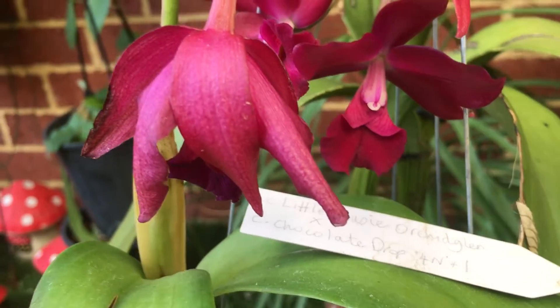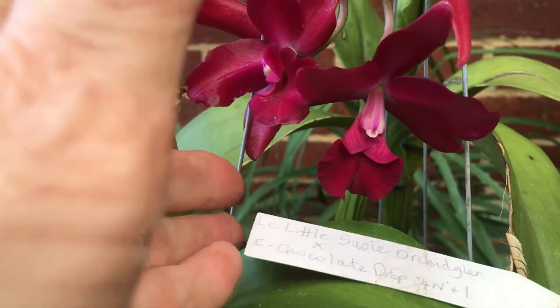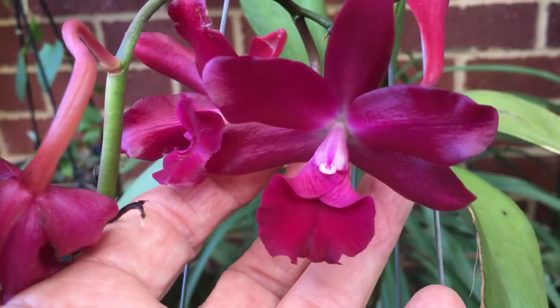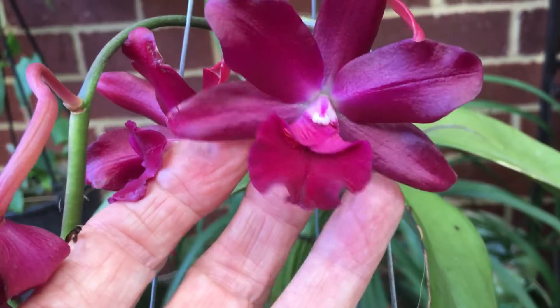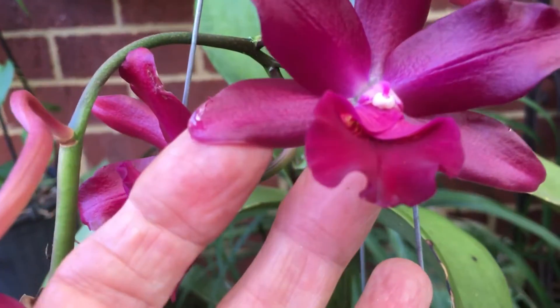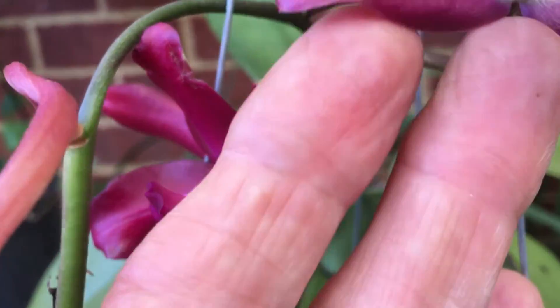Unfortunately it's starting to go over, and I knew I should have done this a couple of days ago, but there's still two flowers here which are worth looking at. They're coming out a little bit more purple on the video than they actually are. They're really a maroon red, very very dark, very waxy, with that little bit of white just on the top of the lip there.